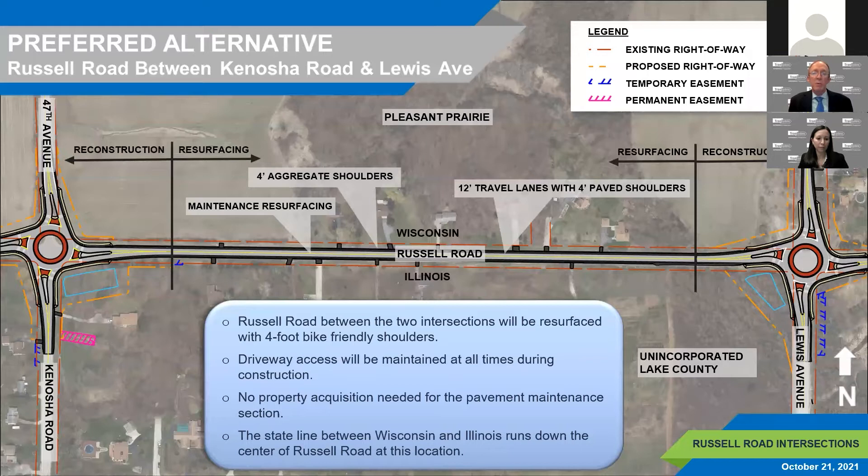The preferred improvement along the stretch of Russell Road between Kenosha Road/47th Avenue and Lewis Avenue/39th Avenue is a resurfacing cross section consisting of a 12-foot wide paved travel lane, four-foot wide bike-friendly paved shoulders, and four-foot wide aggregate shoulders. Driveways will be resurfaced and any existing driveway culverts will be replaced. Driveway access will be maintained at all times during construction and no property acquisition will be needed. A three-lane widening alternative was evaluated but not selected due to low driveway density and roadway speeds.